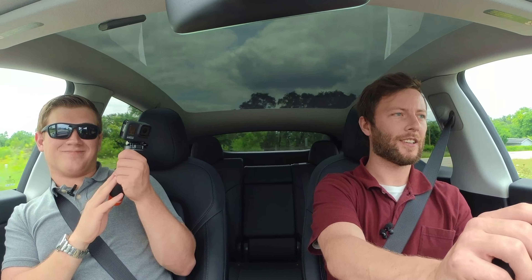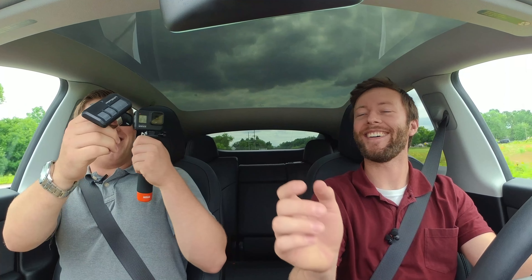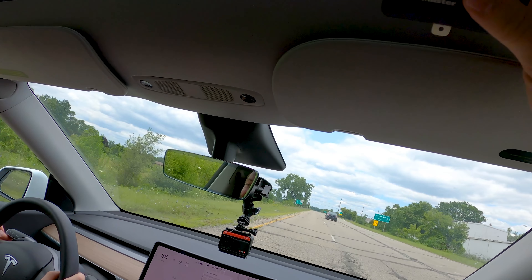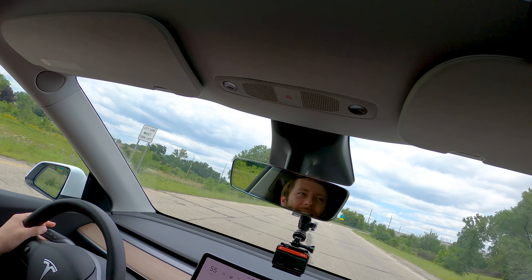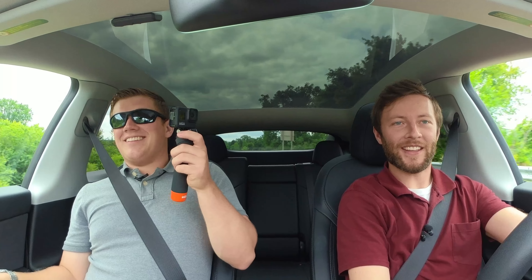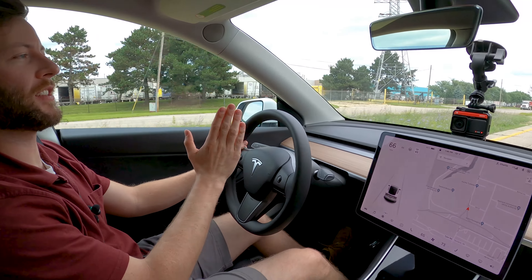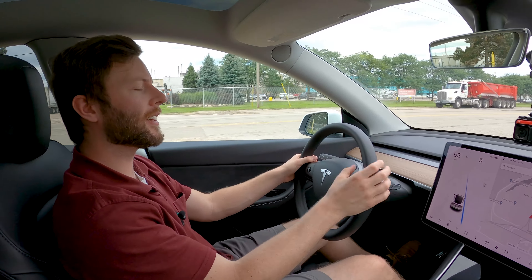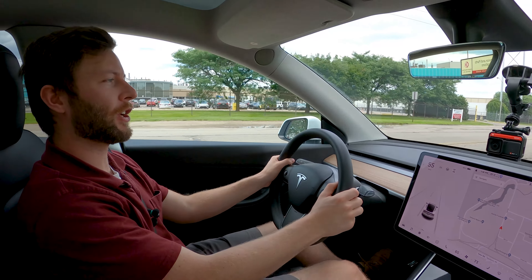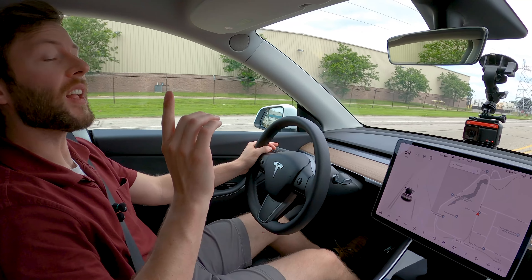Taking a corner hard, the Tesla grips so well it literally launched the garage door opener off the dash — it doesn't sit super tight on there. This car has a lot of character; it's kind of like driving an RC car. The steering ratio is very quick — only two turns lock to lock — and it's a small steering wheel too. Between the tight damping, quick steering ratio, and lighter weight, this car feels more playful. You can toss it around and have more fun with it.